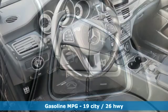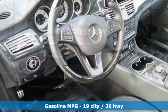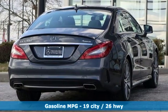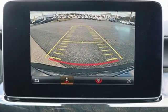Twin Turbo V6 Engine, Sport Suspension, Engine Auto Stop Start Feature, Power Sliding and Tilting Sunroof, External Memory Control, Power Heated Mirrors.